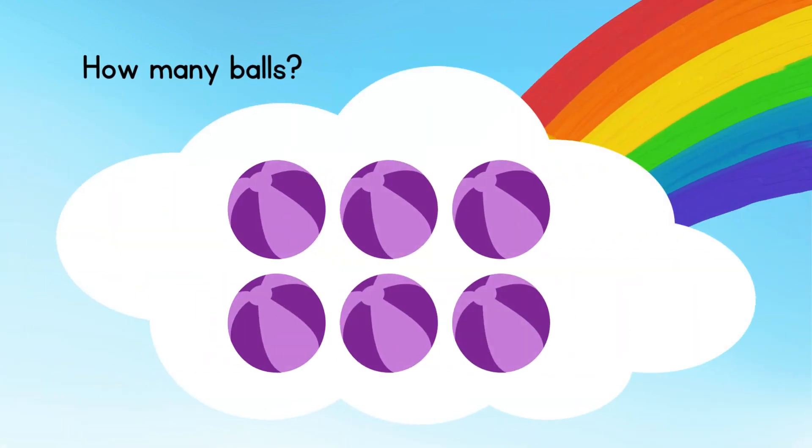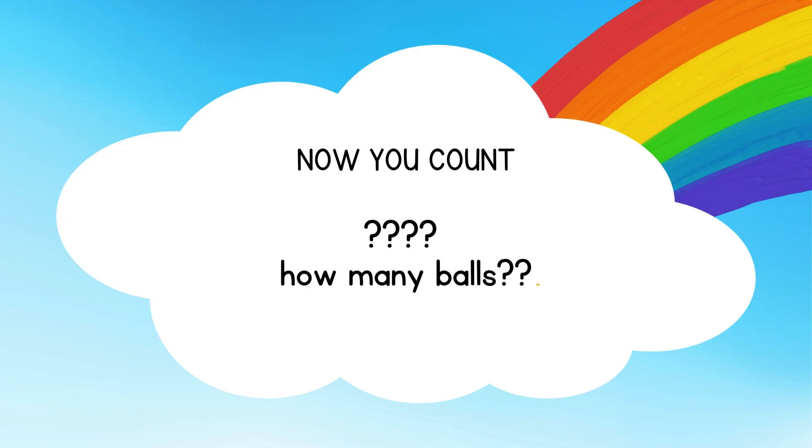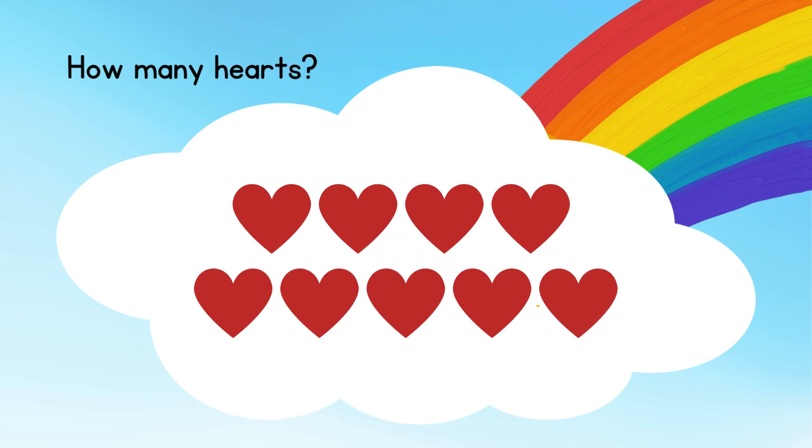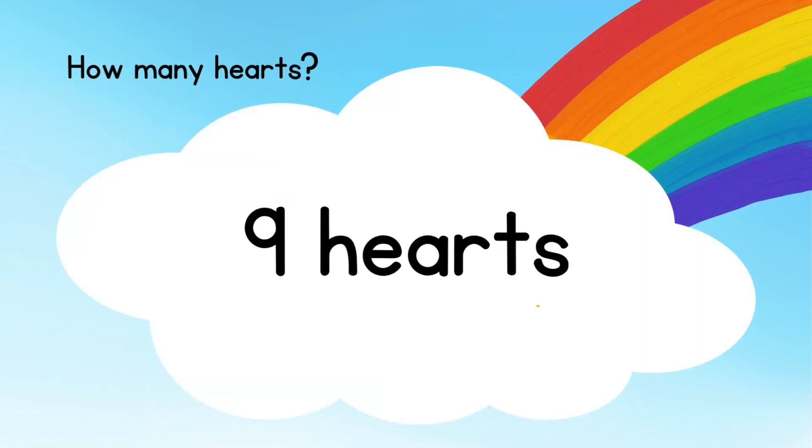How many balls? Now you count. How many balls? Count. How many hearts? 9 hearts.